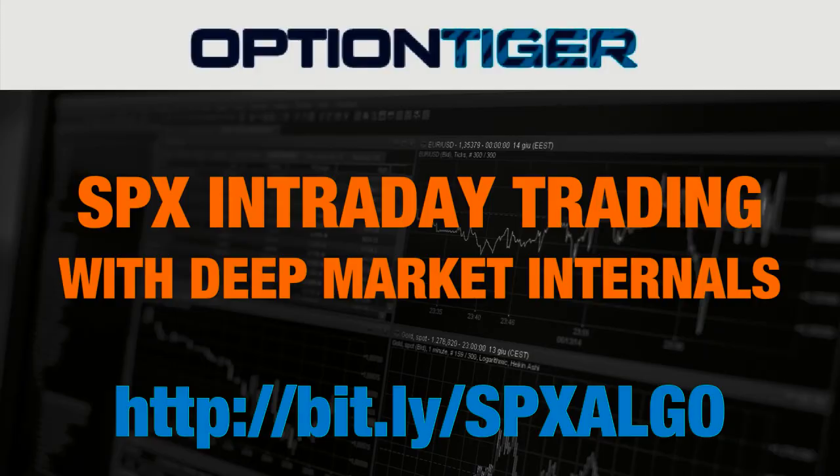The SPX ticks as well as the custom RSI are custom indicators and algos. If you have any questions, you can go to this bit.ly link — bit.ly/SPXalgo — and you can find more information on how to get these indicators.